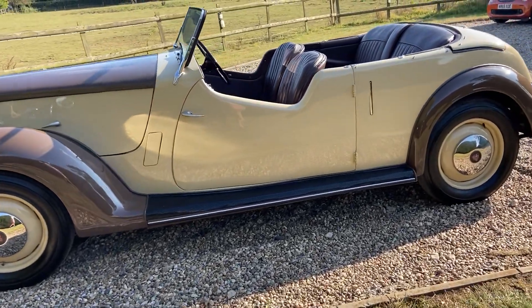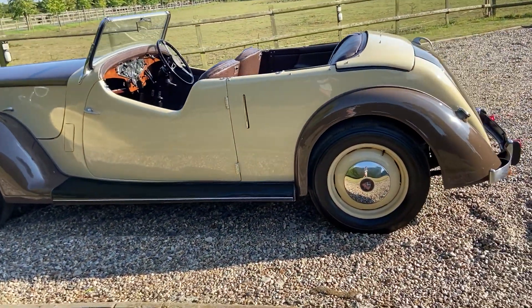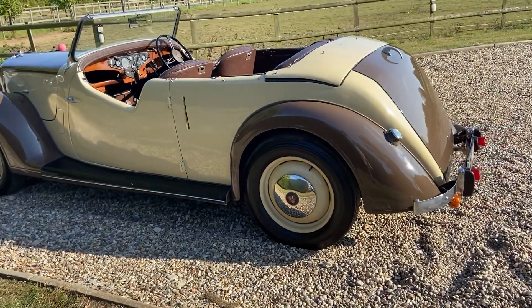As you can hear, the engine runs very nicely, very quietly, very sweetly. Correct oil pressure.